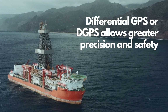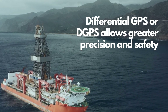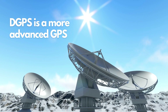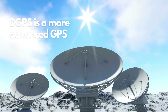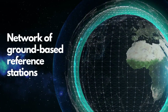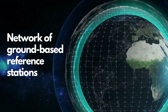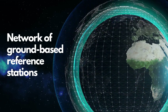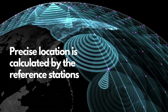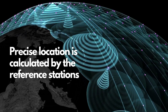Thanks to Differential GPS, ships can now navigate the world's oceans with greater precision and safety than ever before. DGPS is a more advanced GPS system that uses a network of ground-based reference stations to improve the accuracy of GPS signals. These reference stations are located throughout the area of interest and are equipped with high-precision GPS receivers, which calculate their precise location and then broadcast correction information to DGPS-enabled GPS receivers on ships.